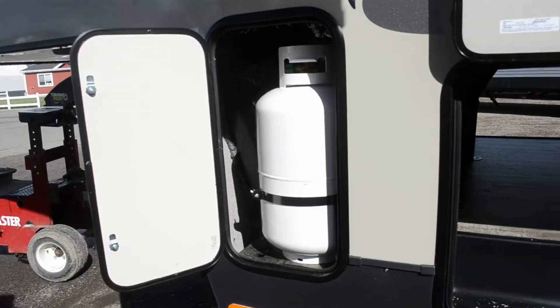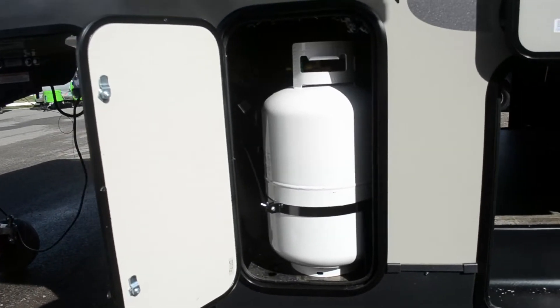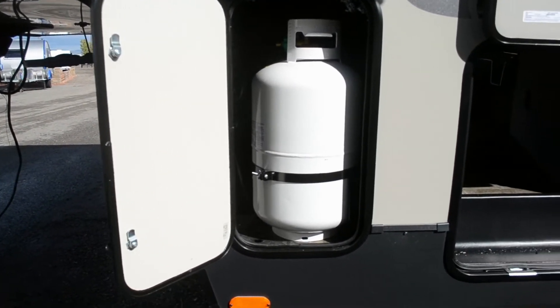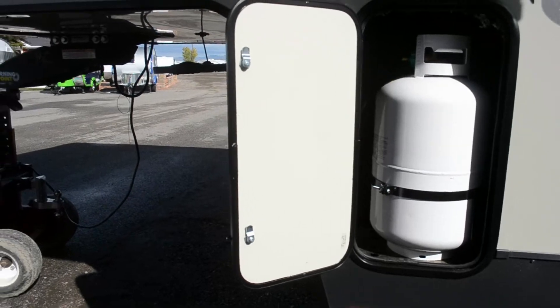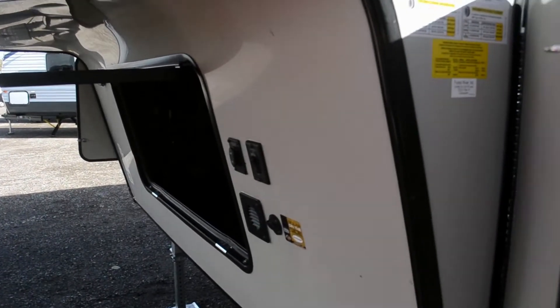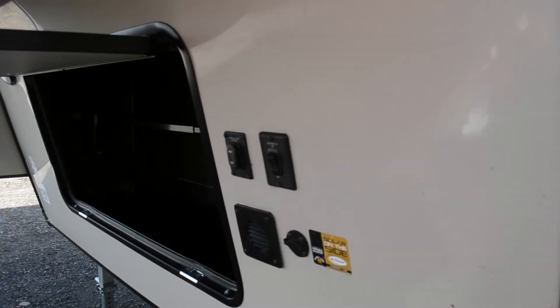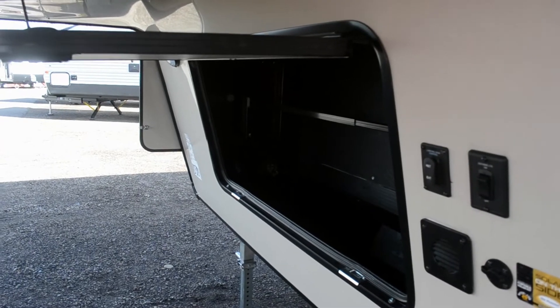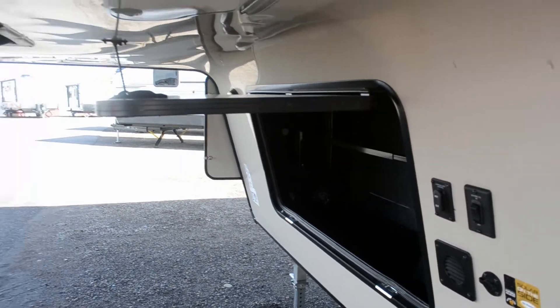We've got two propane tanks that are enclosed, and of course if you purchase a fifth wheel from us we will fill those for you. Coming around to the front, this is wired for solar, and this space at the front is to store your batteries. There's also a little extra storage there.